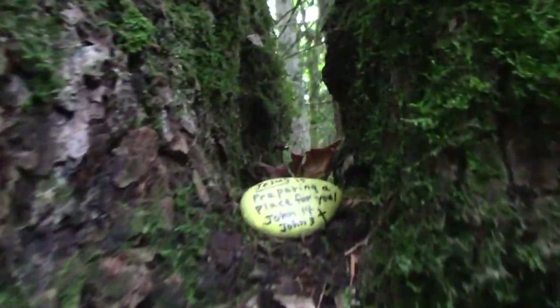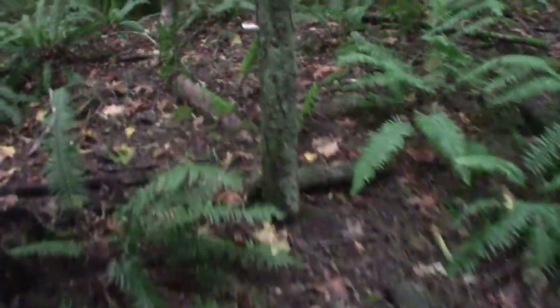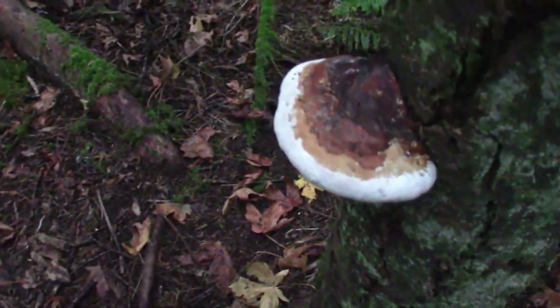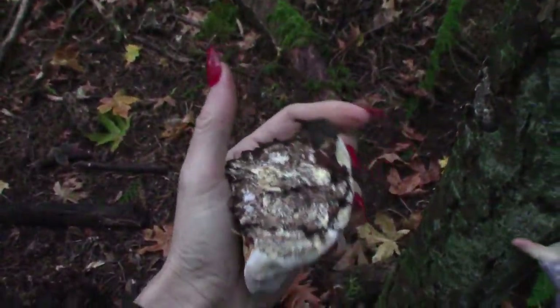Now we're back frolicking in the forest. Right off the bat, I see another red belted polypore, and this one is just looking so good, I'm just gonna yank it off and put it in my pocket so I can make medicine from it at home.